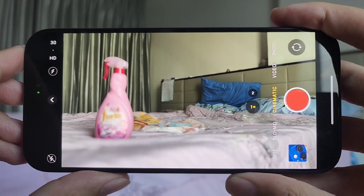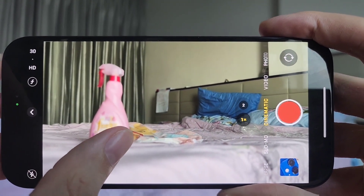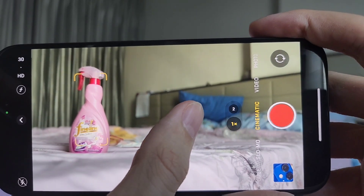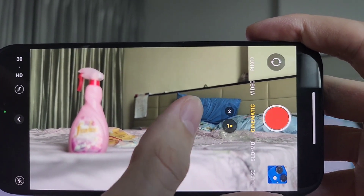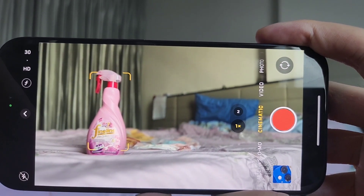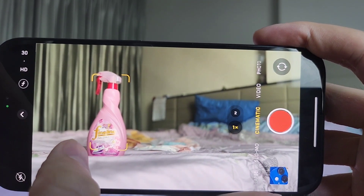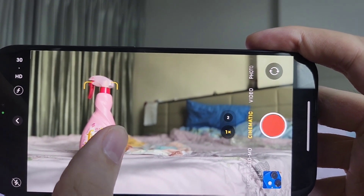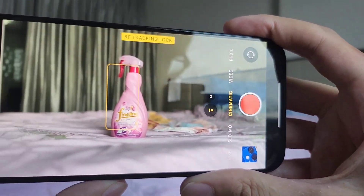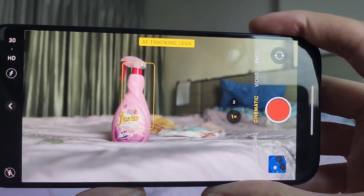Next I want to talk about the cinematic video mode, which I believe is available on the iPhone 15 Pro — I'm not sure if it's also on the standard 15 — but it's not available on the iPhone 12 mini, and it is so good. Basically you can choose different objects in the viewfinder to focus on, and it will blur out everything else in the background and foreground. I think it's using software to blur out the background, because I don't think the sensor on the iPhone is big enough to do this naturally. But it does a very good job at blurring without looking artificial — it looks like you're filming with a fancy mirrorless camera or DSLR.